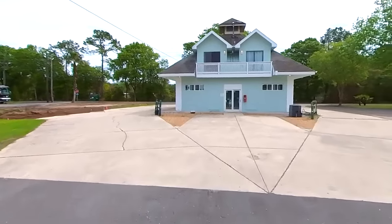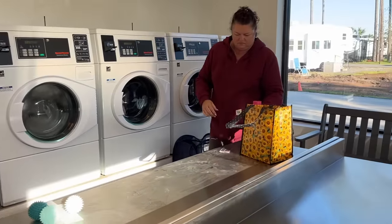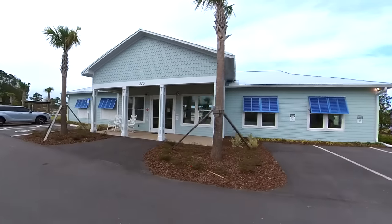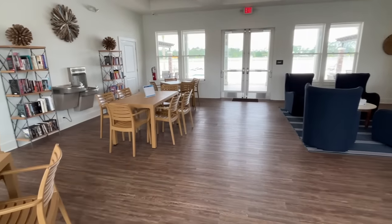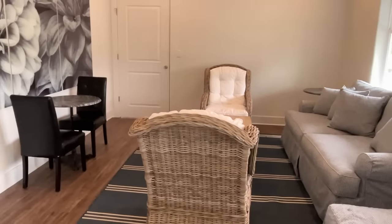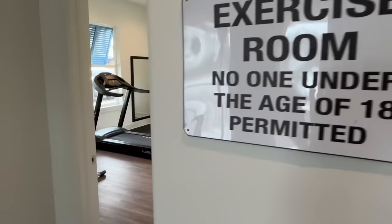The park does have a laundry, and it's located here in this building. Now a quick look at the clubhouse — as you can see, it has ample seating and looks adequate for rallies and large groups. It also has a kitchen area and a small exercise room.